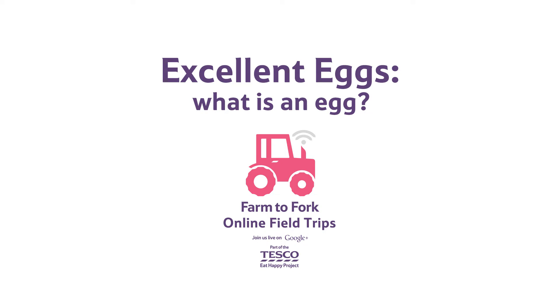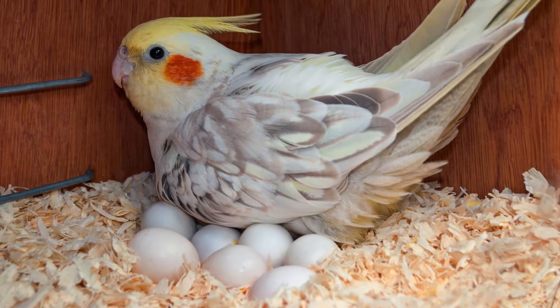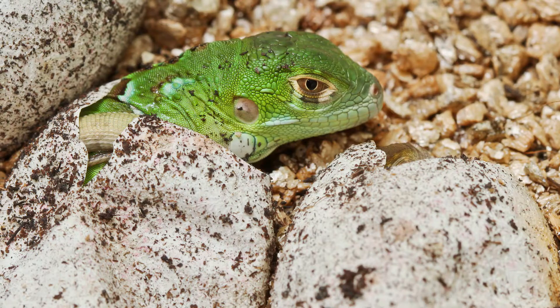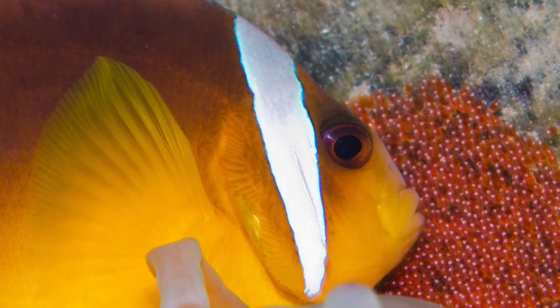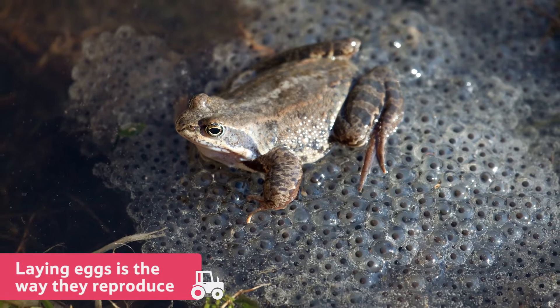What is an egg? It's not just birds that lay eggs. Reptiles, fish and amphibians can too. For these creatures, laying eggs is the way they reproduce.